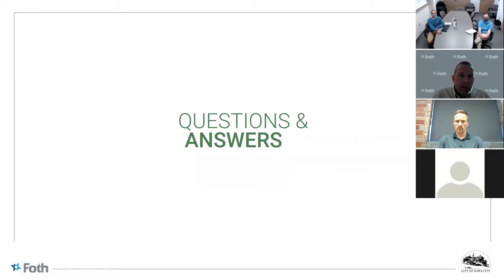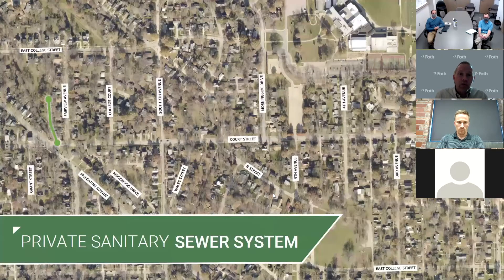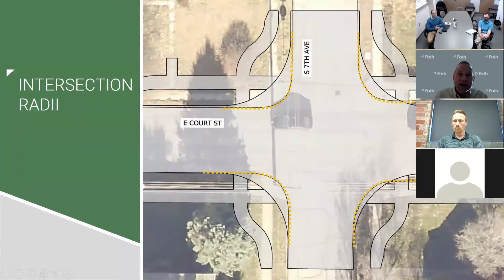We have a couple of questions that came in on the chat. Rachel is wondering — when we say intersection radii, what is that? And as a follow-up: will that mean there's a farther distance for pedestrians to travel across the street?